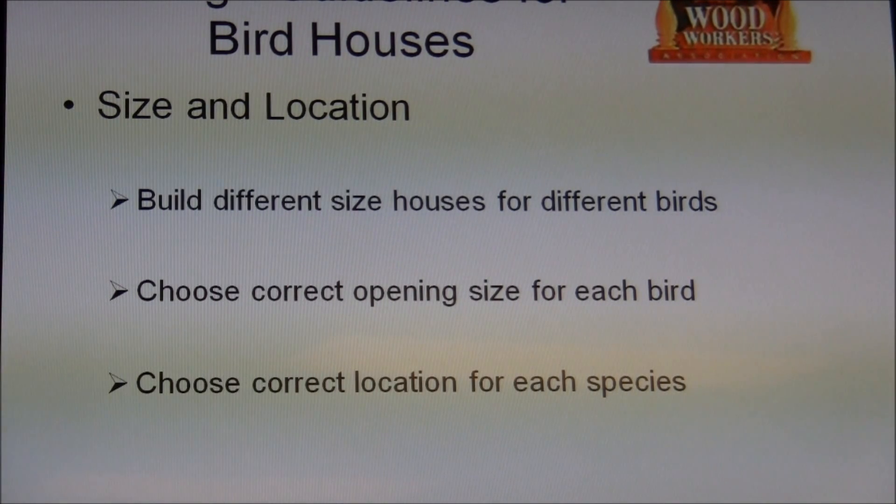The base size is a function of the size of the bird that's going to occupy the house. The minimum is like four by four, and it goes up from there — an owl house would be quite large.